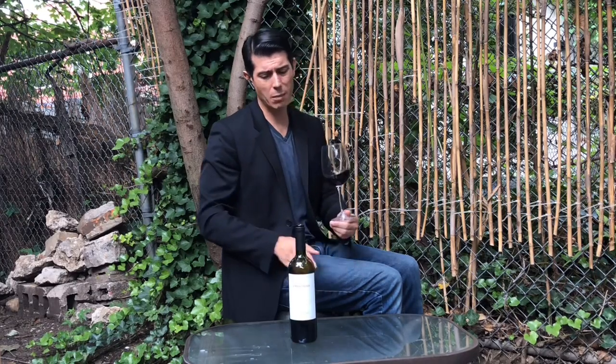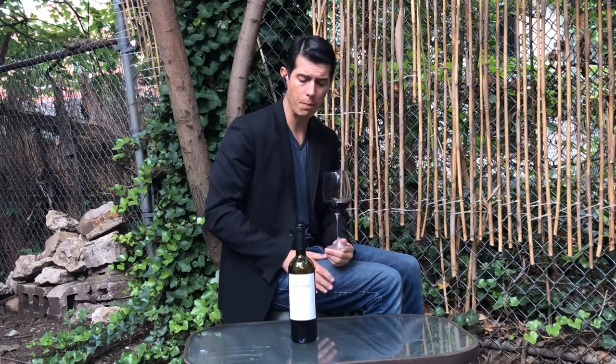Another Malbec? That's right. I don't know if I've done another Malbec, but this is a great Malbec, and yes, it's the noble red variety of Argentina, but this is a beautiful producer and a beautiful style. This is their top tier Malbec called Obra Prima.